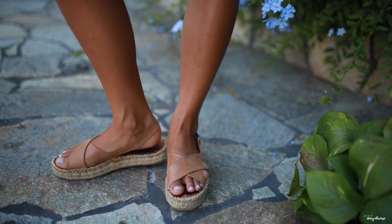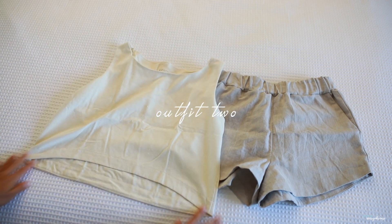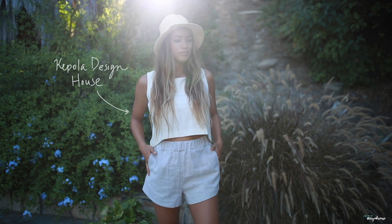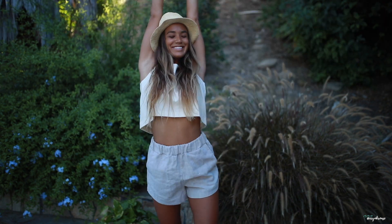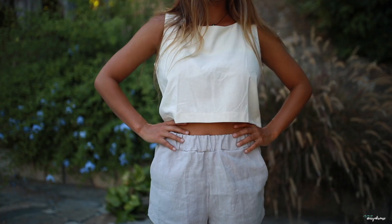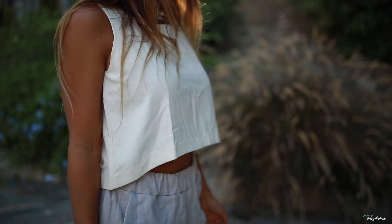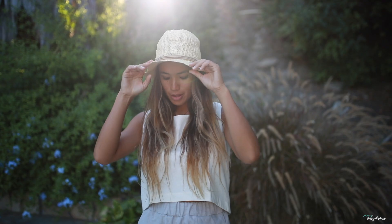Outfit number two is a simple linen tank and shorts combination from Coppola Design House. I love flowy and comfortable pants that sit a little higher up on the hips — combined with a white tank it's a breezy look that is perfect for those warm summer days. Every piece from this brand is handmade in Hawaii with the mindset of creating thoughtful and long-lasting clothing. I love the nostalgic silhouettes combined with modern design elements so that each piece looks really timeless.